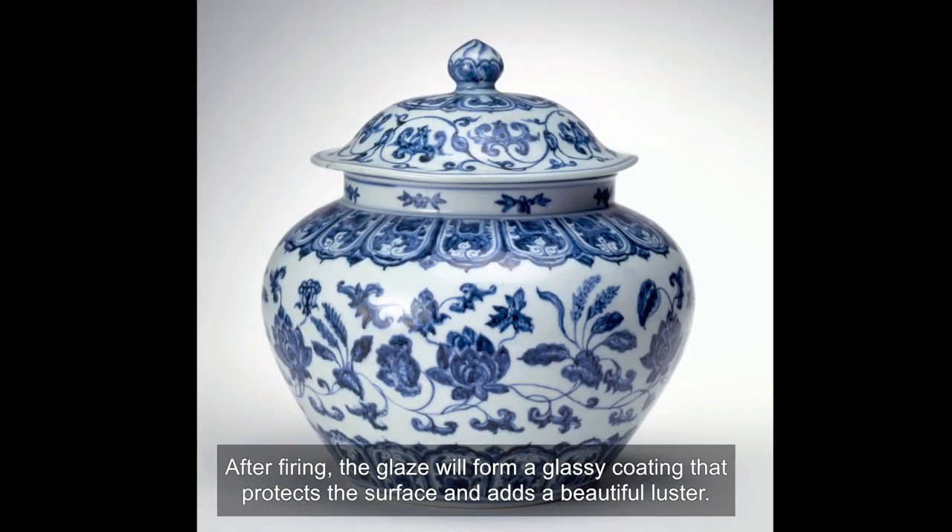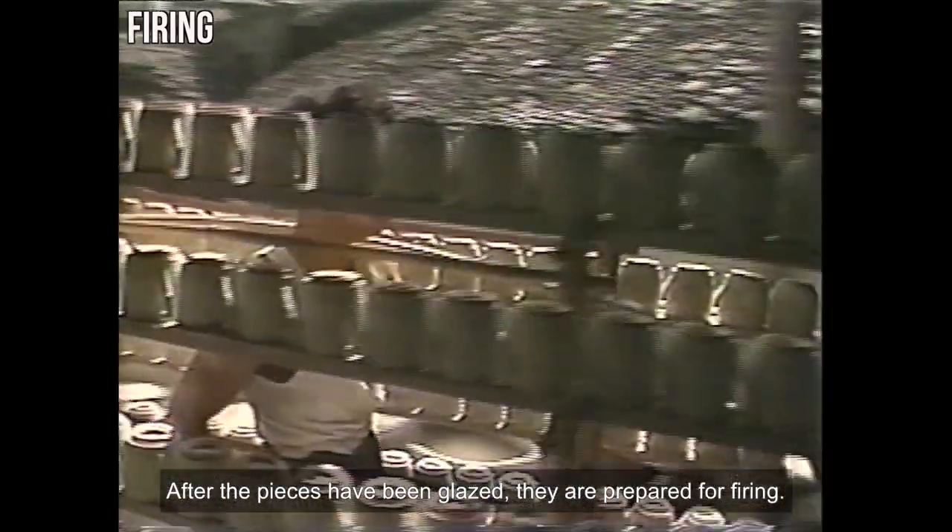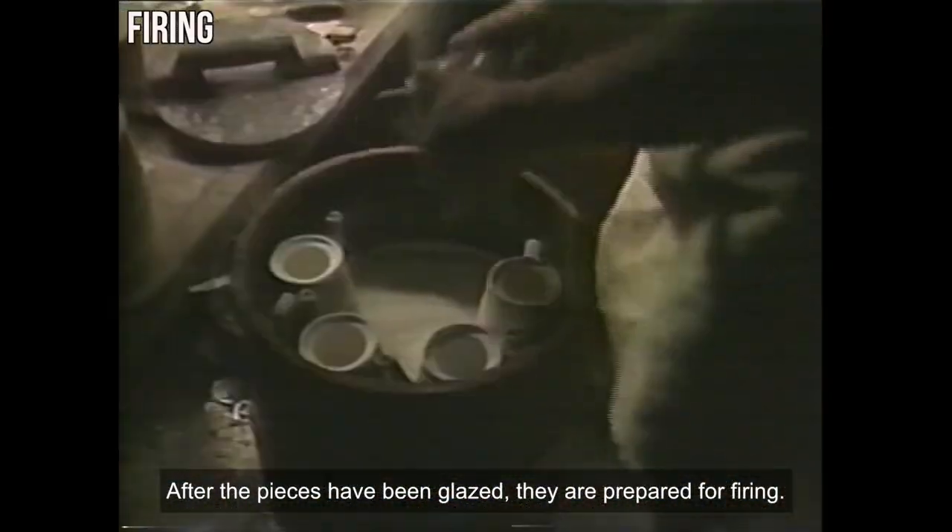After firing, the glaze will form a glassy coating that protects the surface and adds a beautiful luster. After the pieces have been glazed, they are prepared for firing.